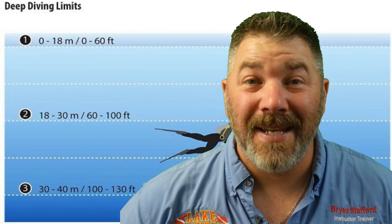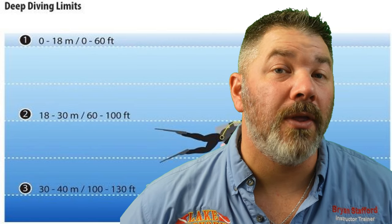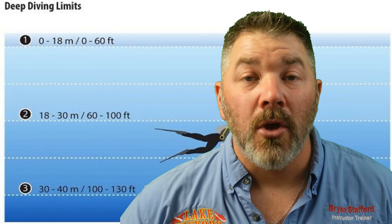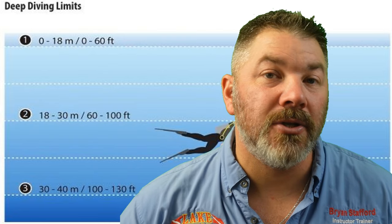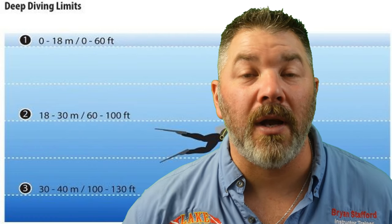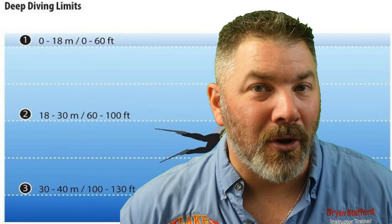The first part of Chapter 2 we're going to look at is deep dive limitations. Typically speaking, 0 to 60 feet is our open water limitation, 60 to 100 is going to be our advanced limitation, and 100 to 130 is where the deep diver certification really comes into play. With these deeper depths, nitrogen narcosis is a real thing and it's something we should be concerned with. Your local SSI deep diving instructor is going to do three consecutive dives — to 60, to 80, and to 100 feet — to see how your body reacts to higher partial pressures of nitrogen. Even once you're certified as a deep diver, I would still encourage you to take it slow and do progressively deeper dives to give your body time to adjust to higher partial pressures of nitrogen so that we don't get narked underwater.